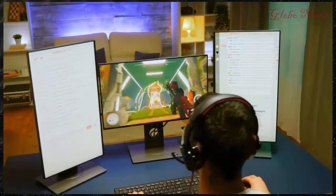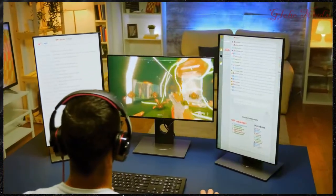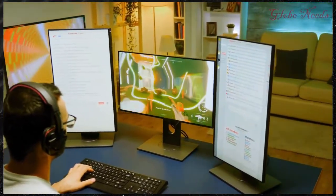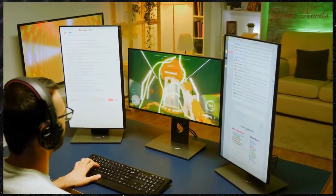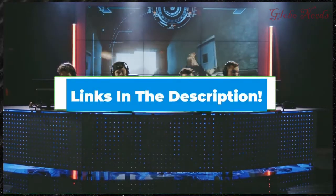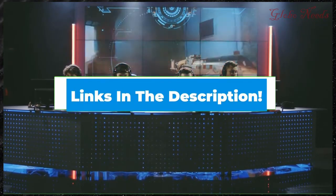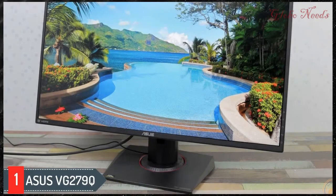Hi everyone, today we're going to take a look at the five best gaming monitors for PS4 Pro in the market for this year. First we're going to show you our five best picks, then we'll talk about what you should look for before buying a gaming monitor for the PS4 Pro. You can find timestamps and links to all the products we mentioned in the description below.